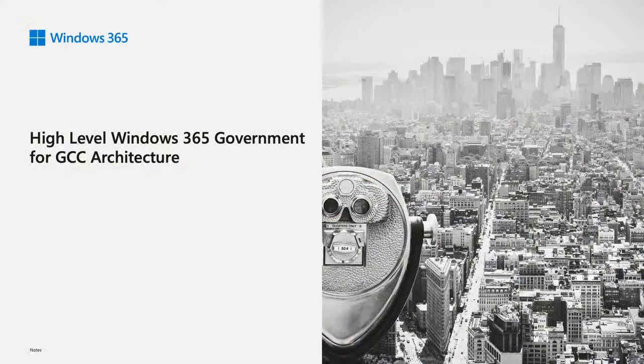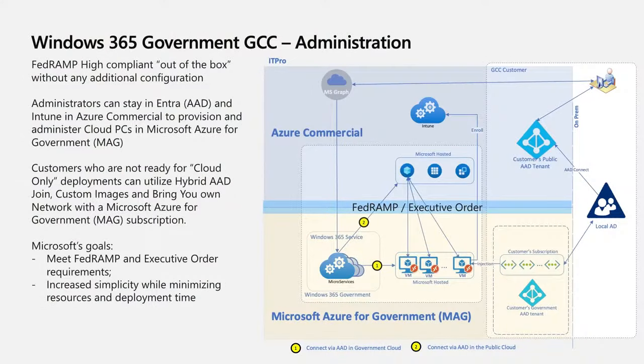Now let's dive into the architecture and look at the internals of Windows 365 Government. In the following slides, we'll break down how we are executing on that promise of simplicity for users and administrators while making sure compliance and security are addressed. The cloud-native Windows 365 architecture for GCC is FedRAMP compliant without any additional configurations by administrators, and it meets the executive order requirements for Zero Trust.